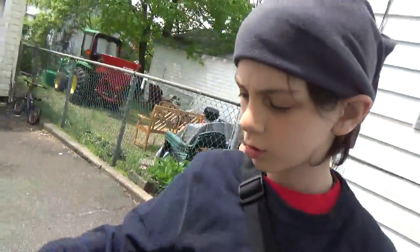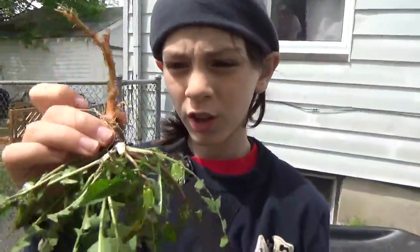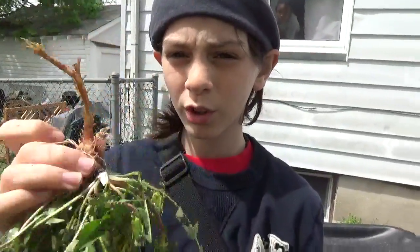Everything — every part of it is edible. What a lot of people do is, after they clean them off, they'll cut off the roots and boil them to make tea. It's quite good — we've actually had it recently.